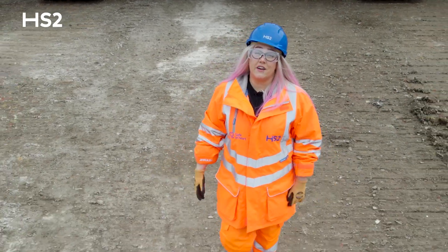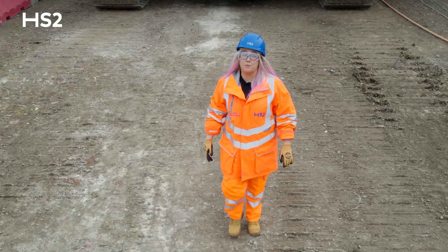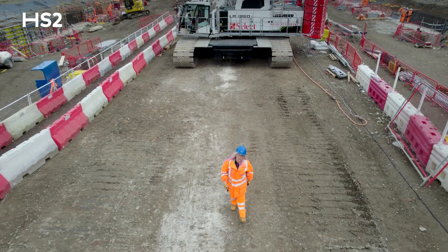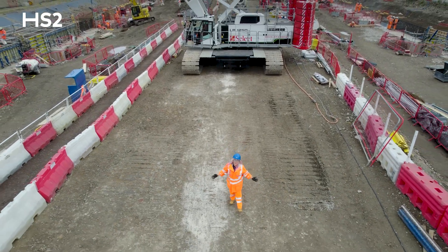Hello, my name is Case Kelleher and I am a crane operator and appointed person. I'm here today in West London at Old Oak Common Station at the HS2 site.